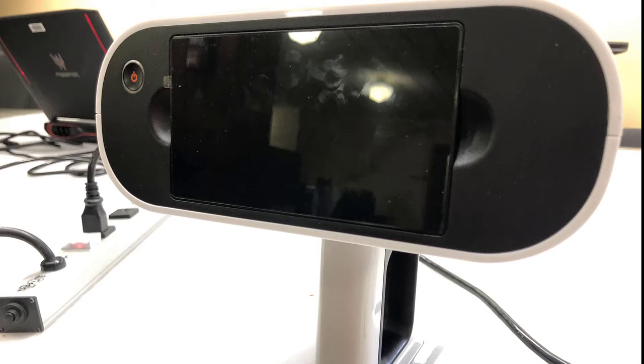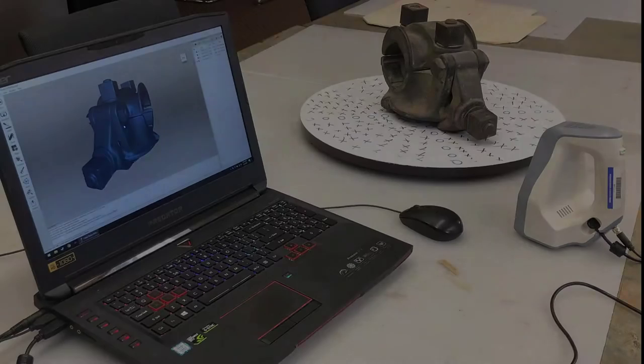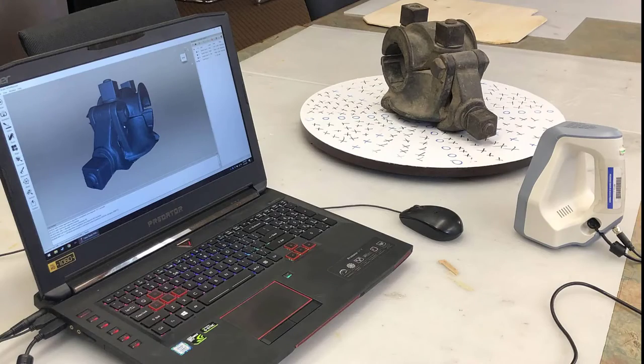We have two state-of-the-art 3D scanners that can be used to digitize nearly anything, such as car parts, fossils, and even people.